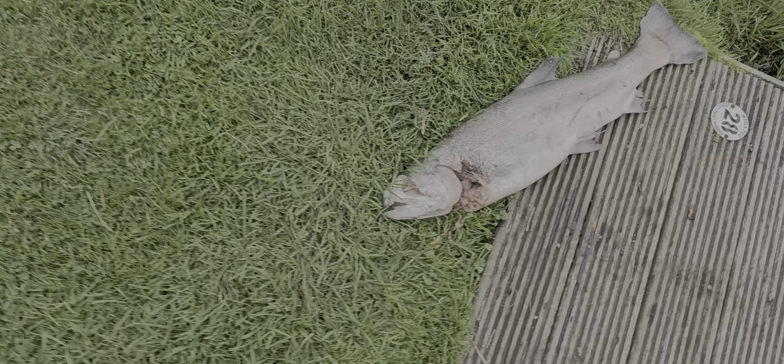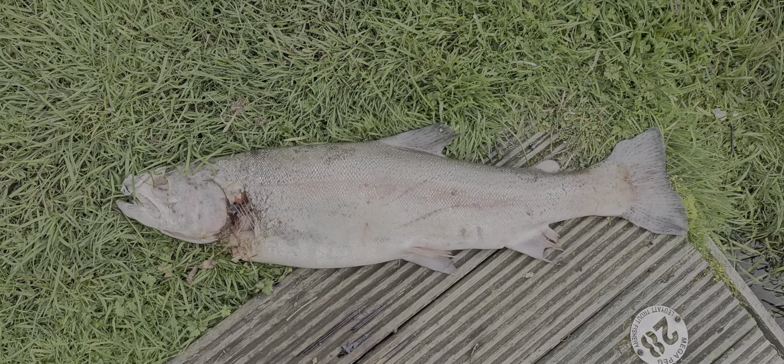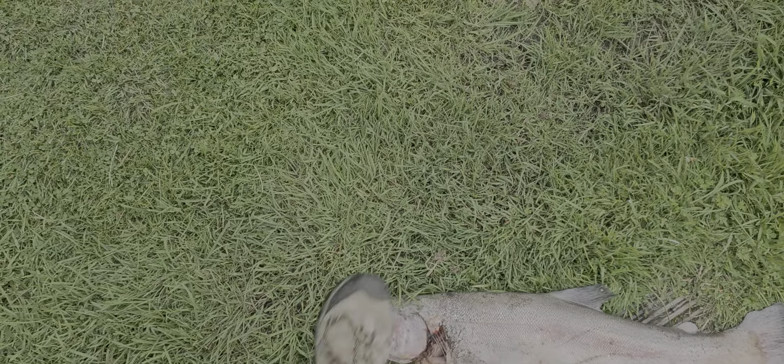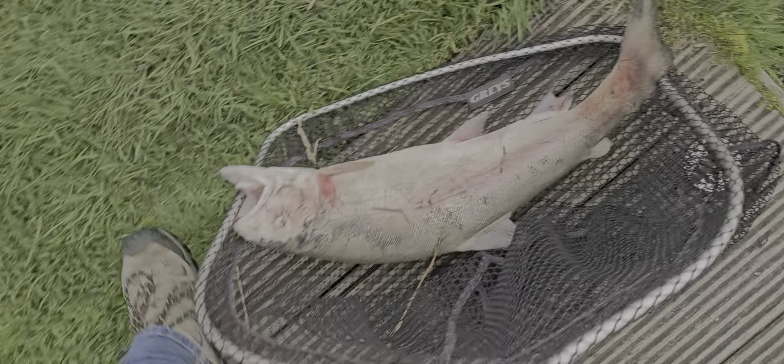I've got the net here in the back of the truck. There we go, let's go and see what it is. There you are, look at that. Wow, that's been a good fish in its day. Big old fish, but the otters had it.